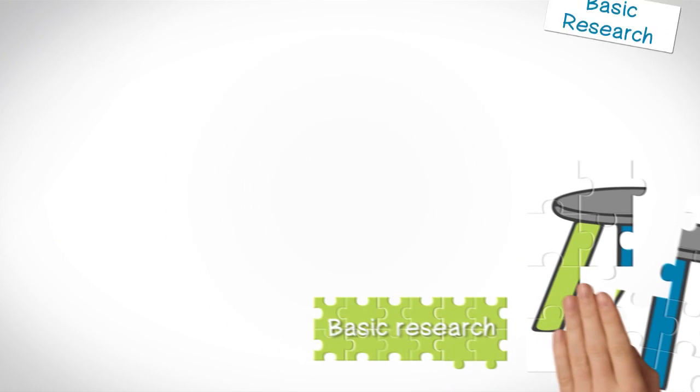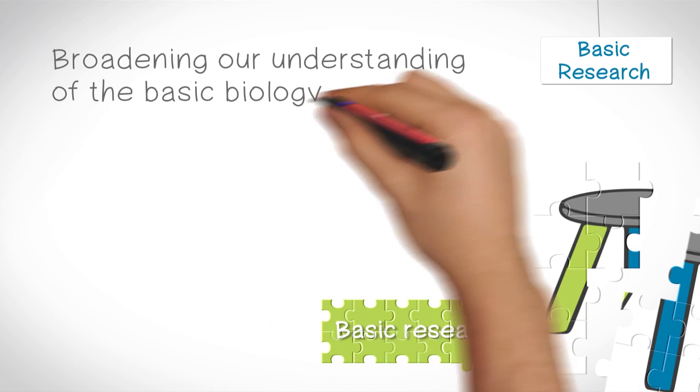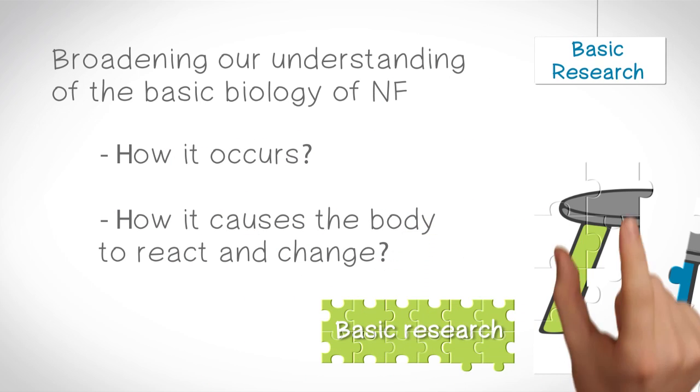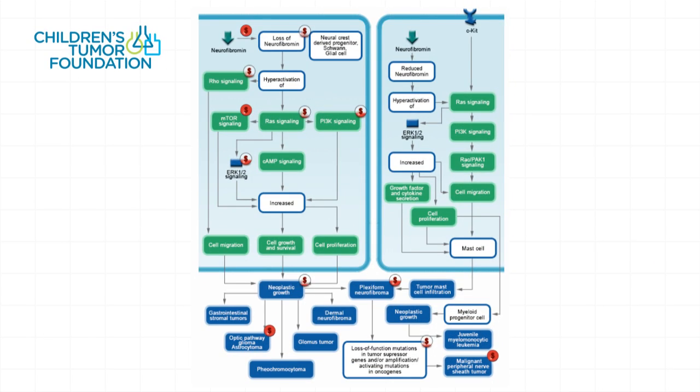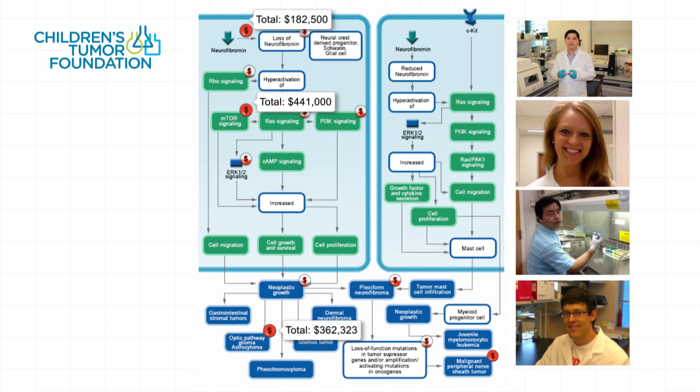The first leg of the stool is basic research. It refers to broadening our understanding of the basic biology of NF — how it occurs and how it causes the body to react and change. For our first 25 years, much of our funding was directed toward basic research through our Young Investigator Awards, which have brought some of the leading scientists into the field of NF research. Government funding through the National Institutes of Health has also been critical to basic research in NF.